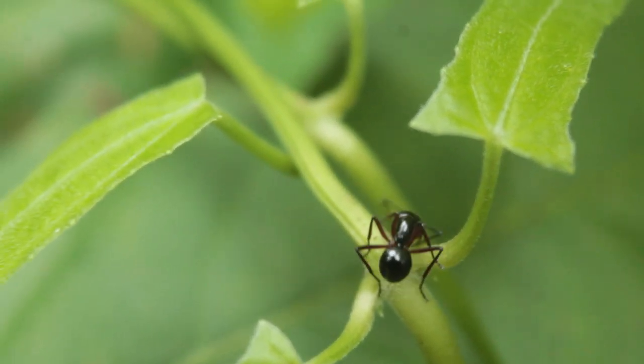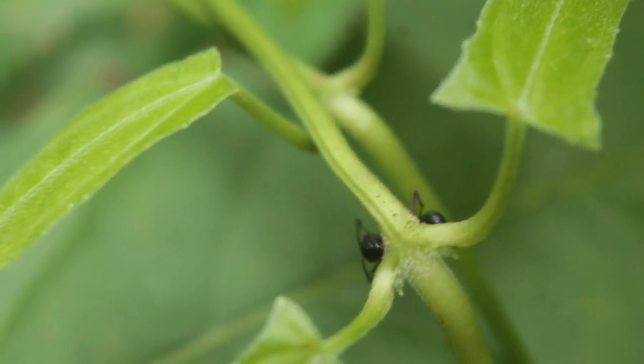Their antennae are also specific. The first segment of the antennae is a little bit longer, and then the rest of the segments are a little bit shorter.